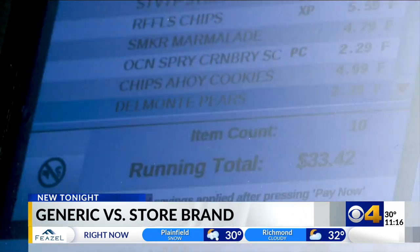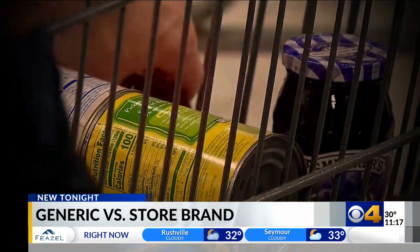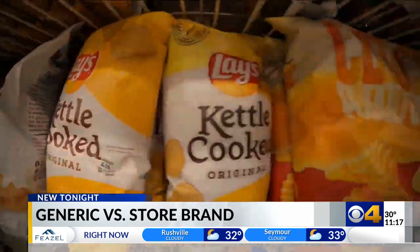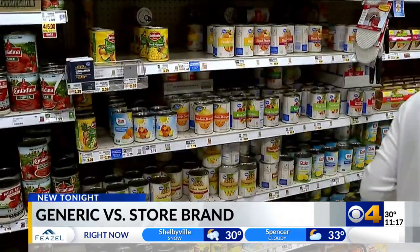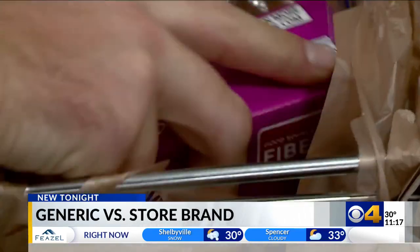So the next time you go shopping, remember: quality's the same, the flavor is the same, or we would say even better than some of the national competitors. None of them got it right — not a single person. A lot of the folks that we taste tested thought that the Kroger brand chips, the Ripples, were the name brand Ruffles, but that was certainly not the case.